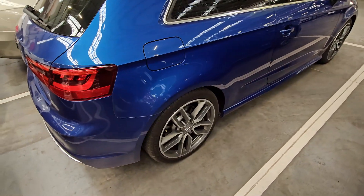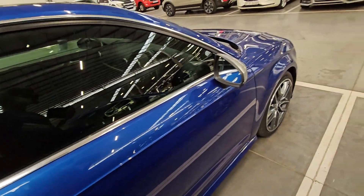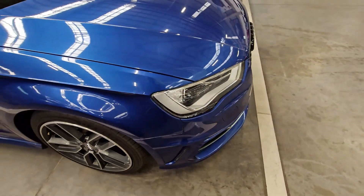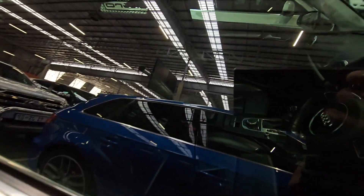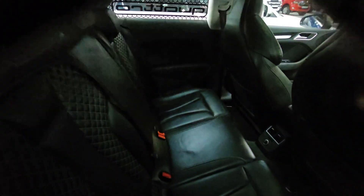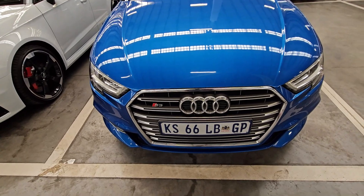This one has an eight-speed automatic gearbox and on average you should be able to do 6.9 liters per 100 kilometers. I really like this blue color — it makes the vehicle stand out. Which color would you go for on a performance Audi — blue or red? For me, blue always makes the vehicle stand out. It has a green sticker, meaning you just have to fix those issues. The seats are in good condition, no damage, and the back seats are fine too. It also has a sunroof.